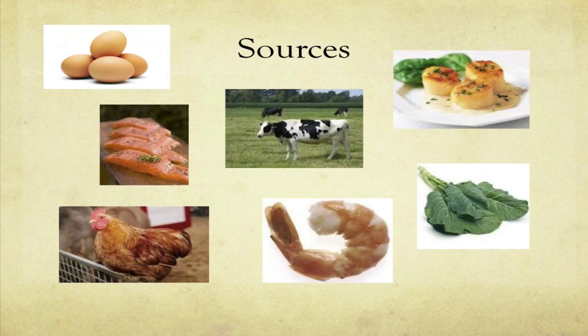Most sources of choline come from animal sources. You can see here we've got scallop, shrimp, salmon, cod, chicken, turkey, beef, and eggs. Collard greens are about ninth or tenth on the list of foods highest in choline. Eggs are the best source — you can get about a quarter to a third of your daily choline in one egg, so if you eat two eggs in the morning you can get half your daily dose.